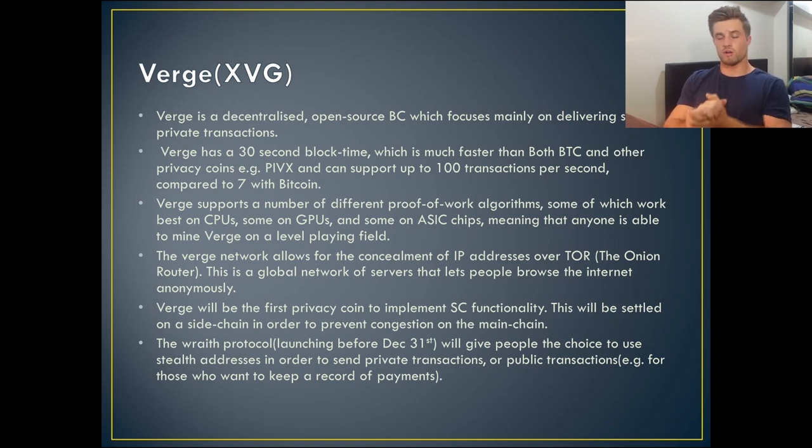Verge will be the first ever privacy coin to implement smart contract functionality, and this will be settled on a side chain in order to prevent congestion on the network. Smart contracts open up the cryptocurrency to a whole new world of applications and use cases — that's a really big thing for Verge. Also, the Wraith protocol is launching before December 31st. It will give people the choice to use stealth addresses in order to send private transactions, or if they prefer, they can use a public normal transaction — for example, if someone wants to keep a record of their payments.